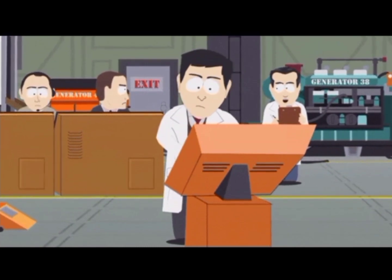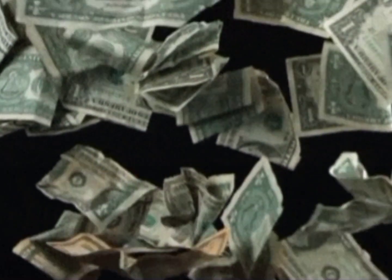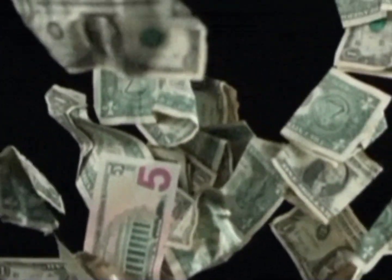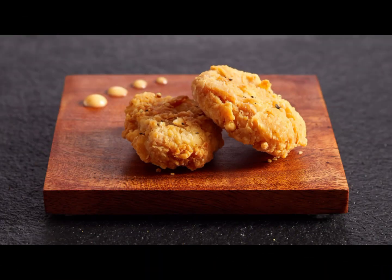Lab-made meat is still a work in progress, with money pouring into research and progress being made by scientists like the ones at Harvard. Lab-made meat that's tasty, slaughter-free, and environmentally friendly is on the way. Can't wait to live in the next era.